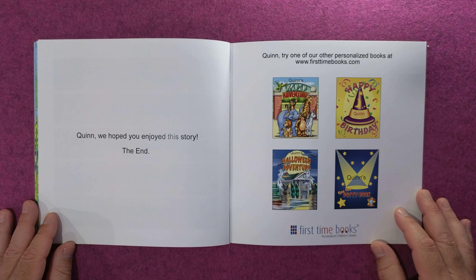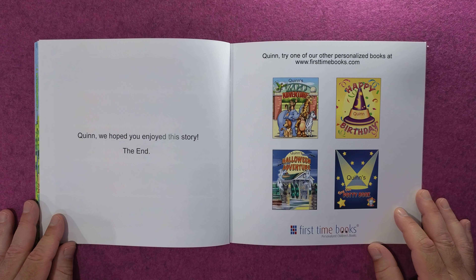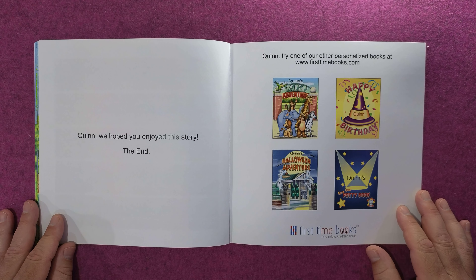Quinn, we hope you enjoyed this story. The end. Quinn, try one of our other personalized books at firsttimebooks.com.